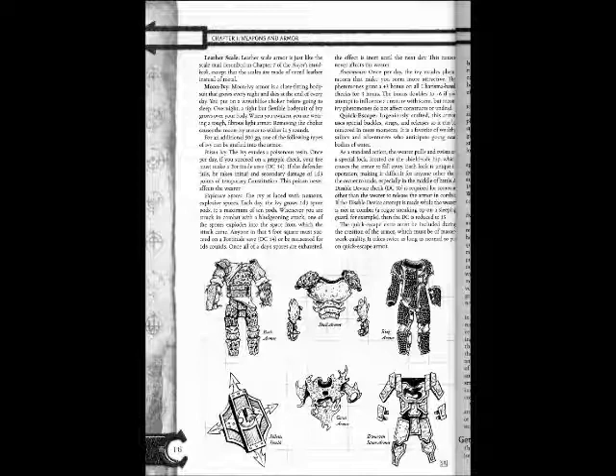Explosive Spores: the ivy is laced with nauseous explosive spores. Every day the ivy grows 1d3 spore pods to a maximum of 10 pods. Whenever you are struck in combat with a bludgeoning attack, one of the spores explodes into the space from which the attack came. Anyone in that 5-foot square must succeed on a Fortitude save DC 14 or be nauseated for 1d6 rounds. Once all of a day's spores are exhausted, the effect is inert until the next day. This nausea never affects the wearer.